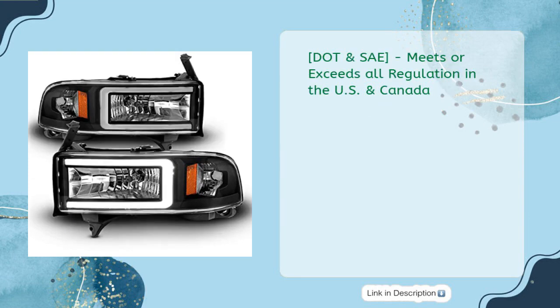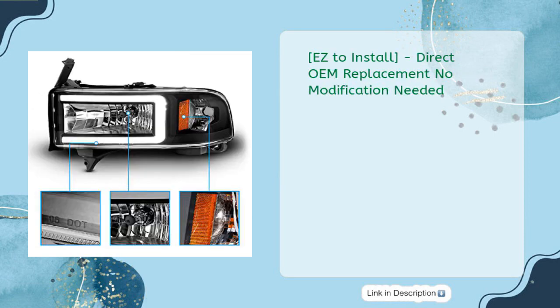Meets or exceeds all regulations in the US and Canada. Easy to install, direct OEM replacement, no modification needed.